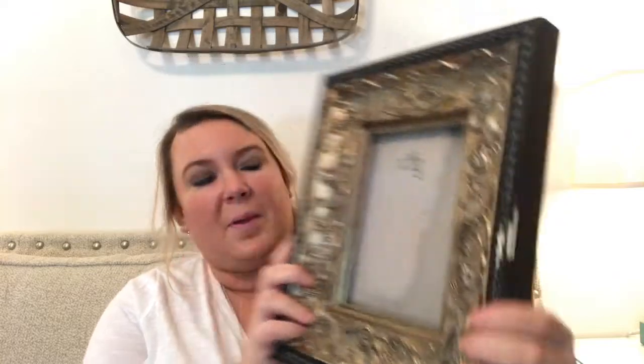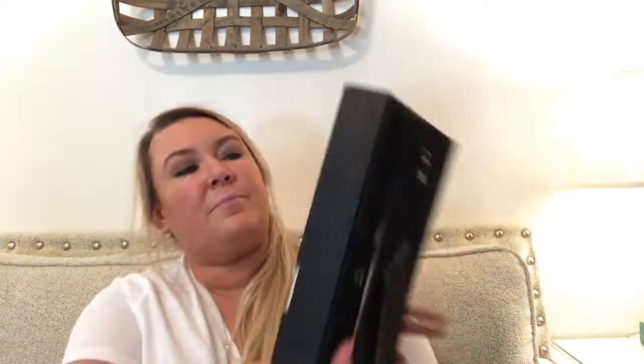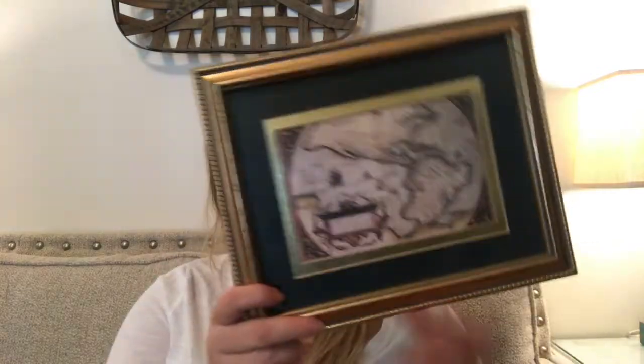Then I got this other frame — it does have a little bit of damage on it, but I'm just going to take a black marker and paint over that. This one was $2.92 and it's really heavy as well. I just realized there's no glass in it, but I'm okay with that.